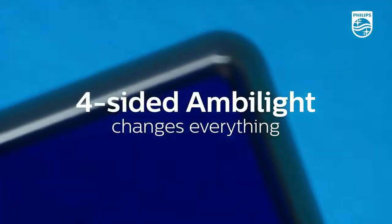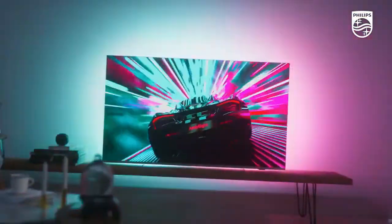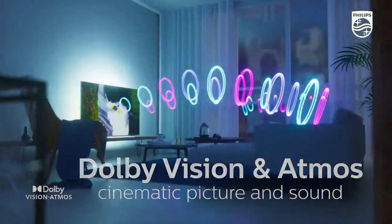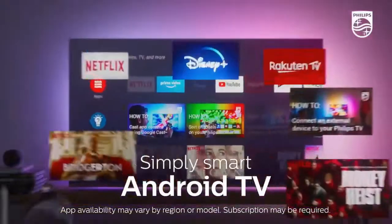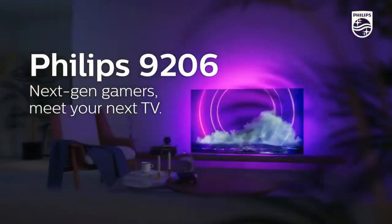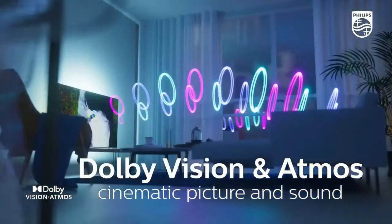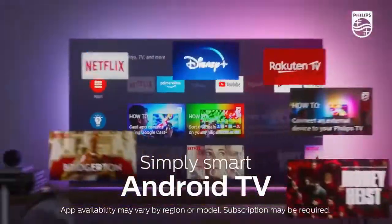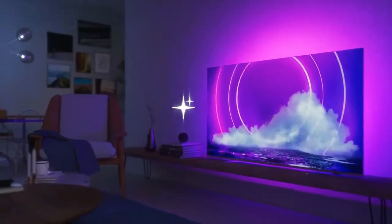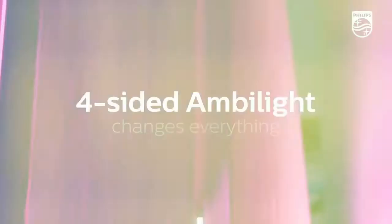Philips 9206 4K LCD TV: the 9206 is where the mini LEDs end and the traditional LEDs return. This is the top standard LCD model in Philips' 2021 range, featuring four-sided Ambilight and HDMI 2.1 sockets, though it has a lesser version of the P5 processor. Specifications: display type LCD with LED backlight, resolution 4K, sizes 55 and 65 inches, P5 Perfect Picture Engine processor, Ambilight on 4 sides, 2.1-channel 50-watt sound, 4K at 120Hz, VRR, ALLM, and Android TV 10.